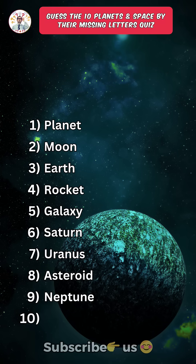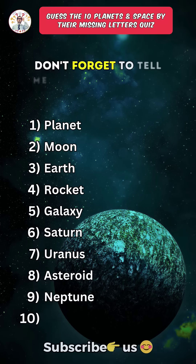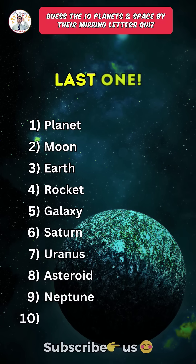Get ready for your last question. Save this quiz and don't forget to tell me your score in the comments. Last one.